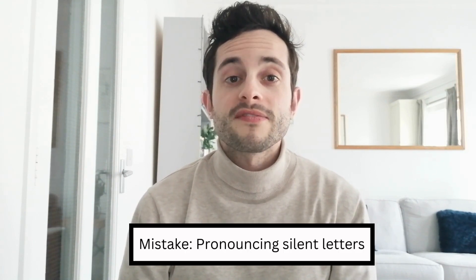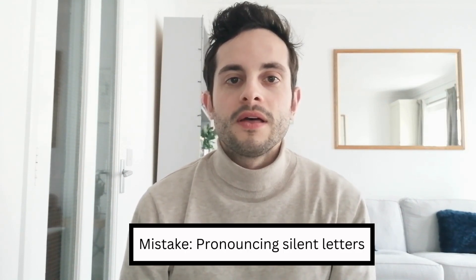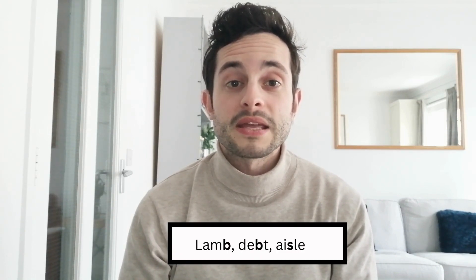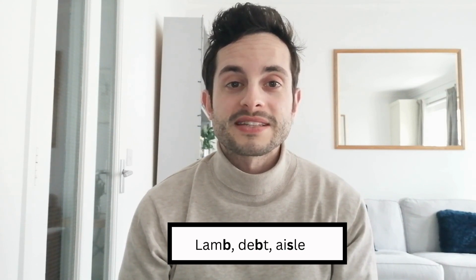A third mistake my students make in English is pronouncing what are, in fact, silent letters. The temptation when reading English is to read it phonetically, like many other languages, and to pronounce every letter you read. However, unfortunately, in English there are many silent letters which you should not pronounce. Examples include the word 'lamb' with a silent B at the end, 'debt' with a silent B in the middle, and 'aisle' with a silent S in the middle. It can be really difficult to remember all of these, and it just takes a lot of practice, but you need to learn them to avoid making this mistake.